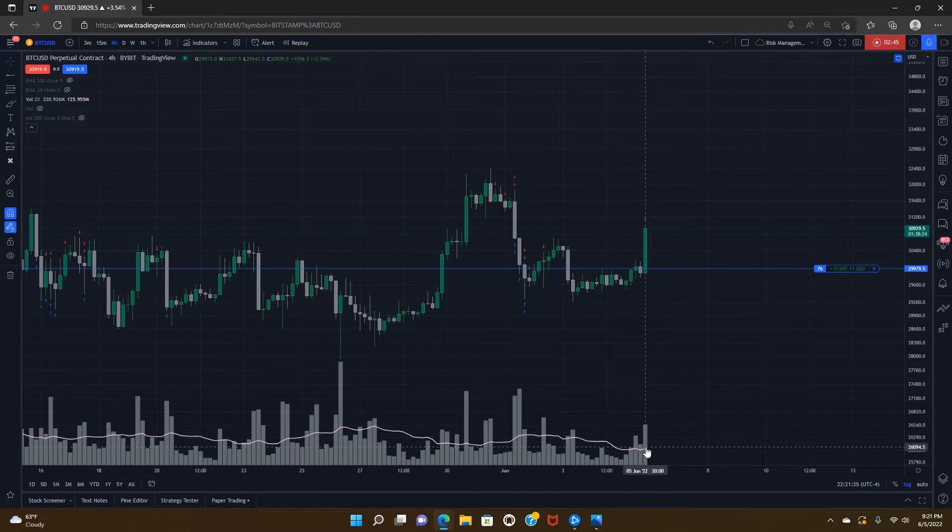Then you see major whales being incredibly long Bitcoin, accumulation in the Bitcoin exchange traded funds, retail sentiment in the tank — and you realize we're at the phase where smart money is buying and retail is selling. It's really not that complicated. At some point retail will need to be enticed back into the market, and the only way to do that is to raise prices dramatically through FOMO — retail participants are a source of liquidity.